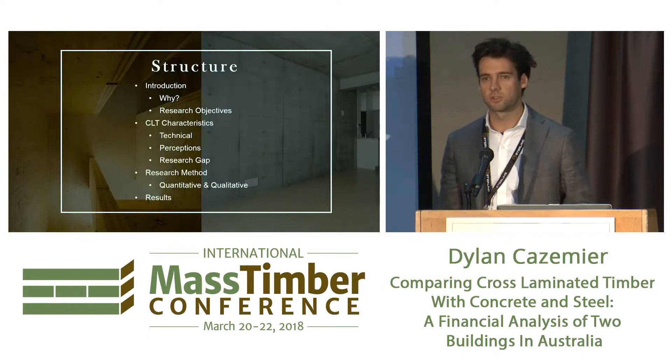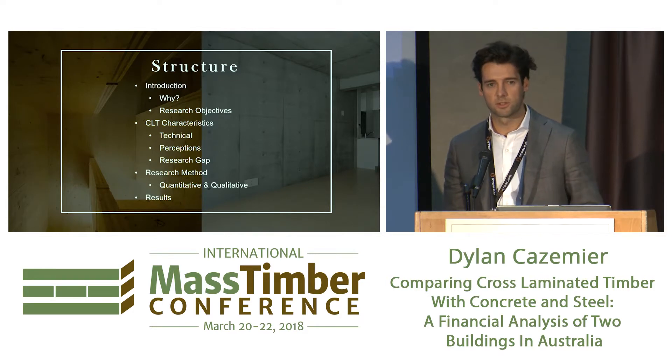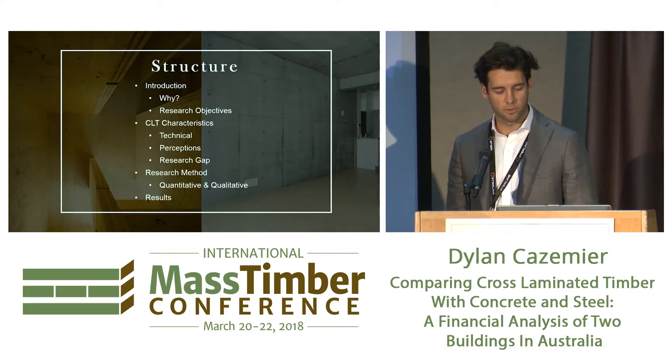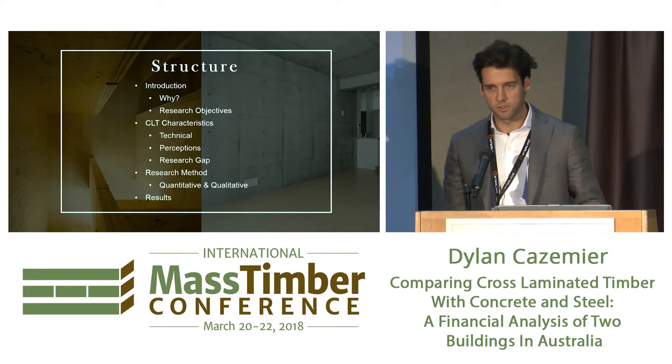So this is the structure of the presentation. We'll briefly talk about what the research objectives were. We won't touch too much on the characteristics of CLT — everyone's pretty well-versed on that — and what the research gap was, what the methodology was, and then finally what the results are.